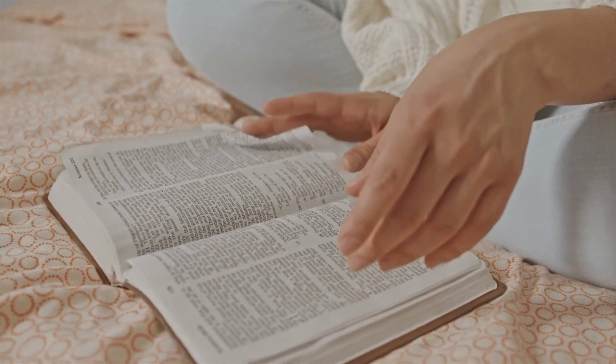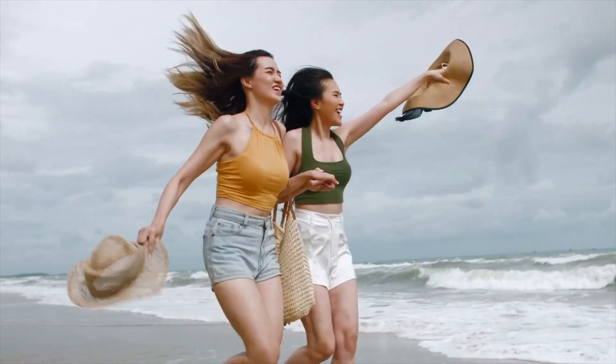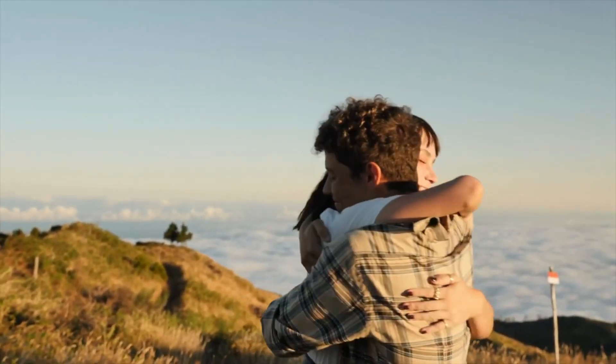ICL lenses offer exceptional visual quality, so much so that they are preferred by the US military for the correction of visual defects. Whether you have a medium to high prescription or a cornea not thick enough for laser surgery, ICLs may be the solution you're looking for.